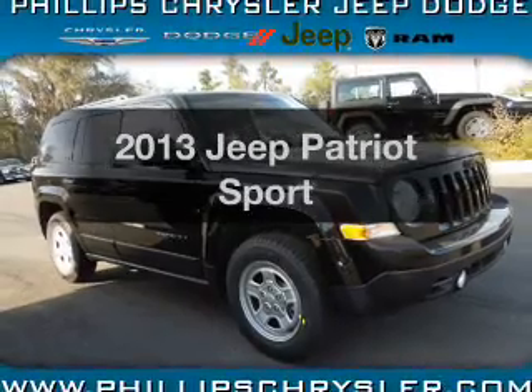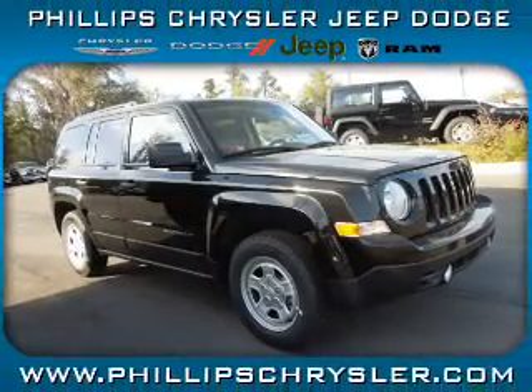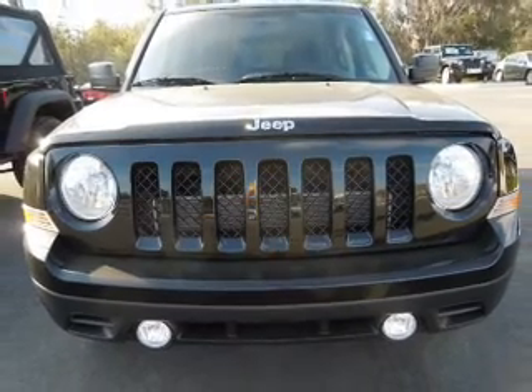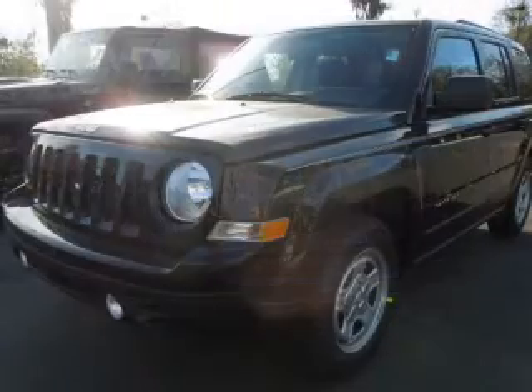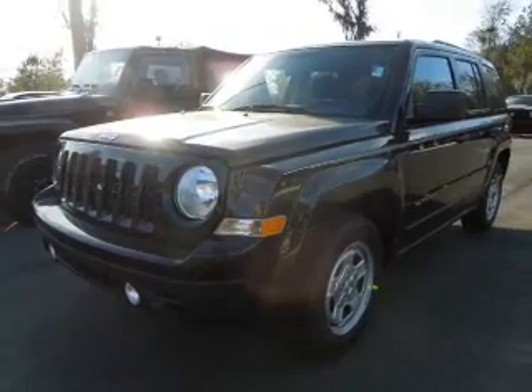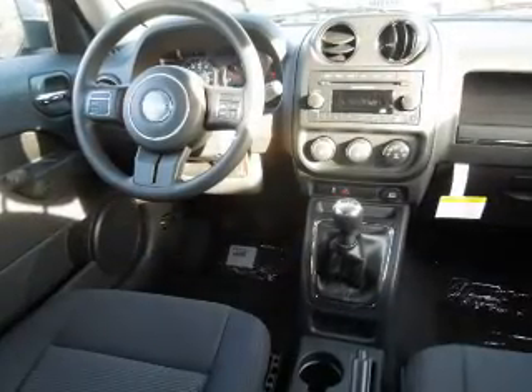Get noticed in this 2013 Jeep Patriot. Everything you need under one roof with this great vehicle. With an efficient four-cylinder engine, the powertrain includes front-wheel drive, connected to a manual transmission that will keep you in touch with your vehicle.